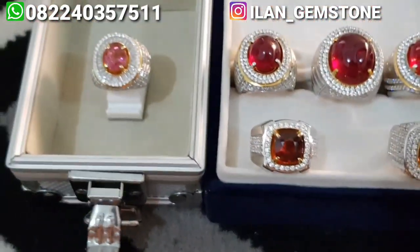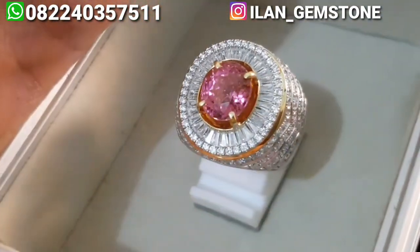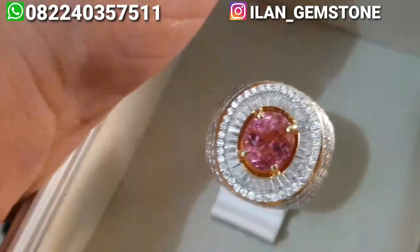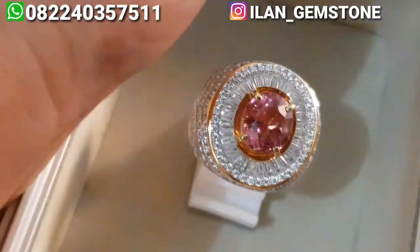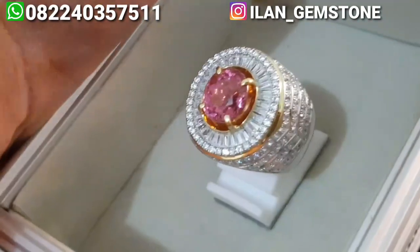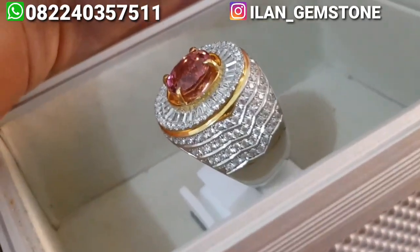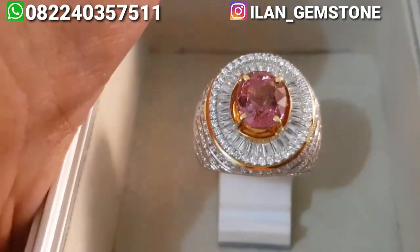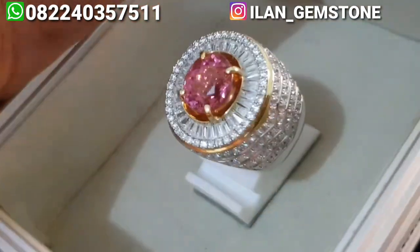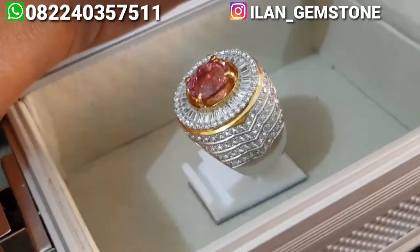Yang pertama disini ada natural pink turmaline. Batunya cakep banget, dia kristal, bersih kristal dan lasernya enak banget. Ini gemercik, kita belum pakai lampu tambahan, benar-benar seadanya di dalam ruangan malam hari. Untuk ringnya sendiri ini ringnya juga udah mewah, ini perak micro setting kualitas pertama dari kita. Atasnya kita kombinasi dengan tepler, modelnya mewah, top fashion.